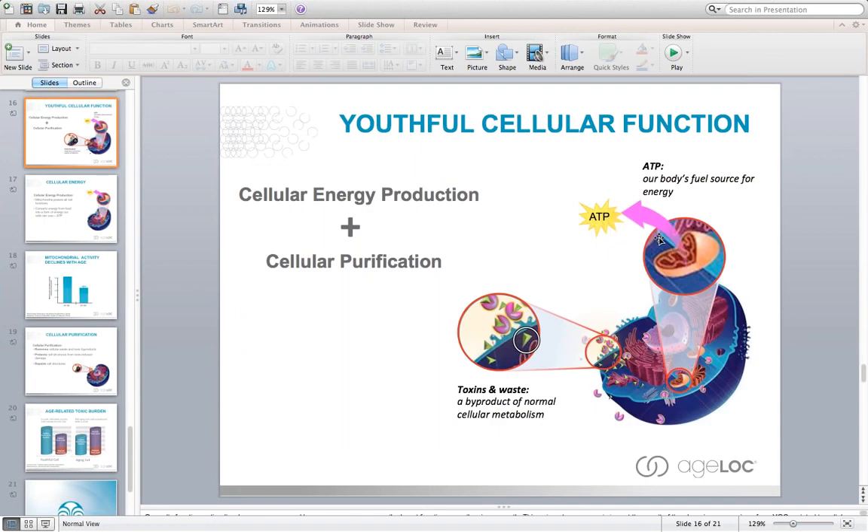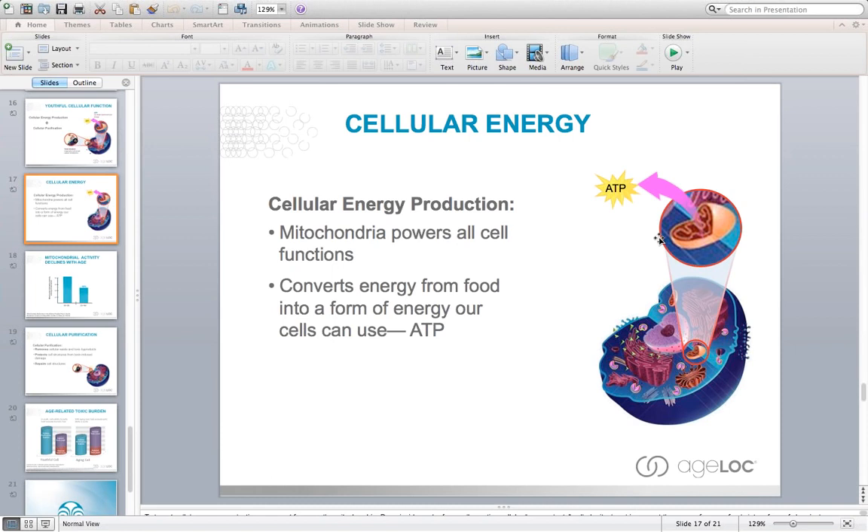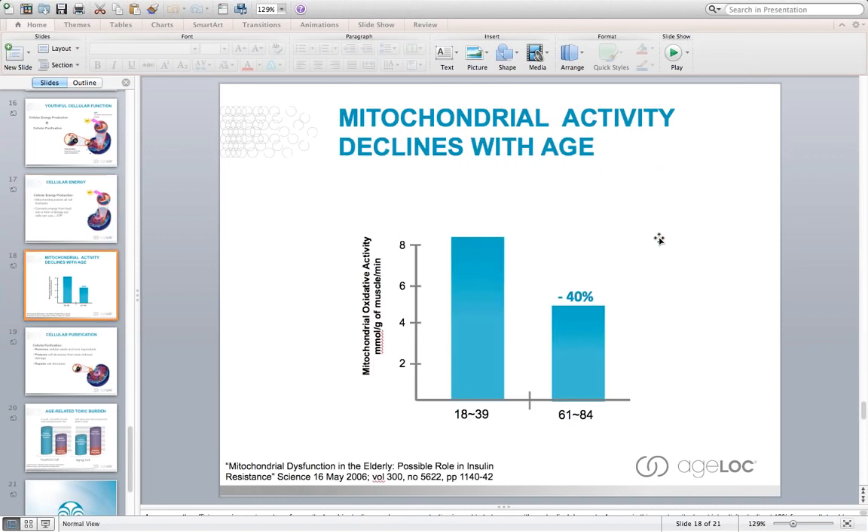When these two things work together, the body produces an energy molecule called ATP, produced in the mitochondria. As ATP is produced, the body utilizes it as energy to run basically everything within the body. The by-product is toxic waste, free radical damage, and other metabolites that build up within the cell. It's so important to not only improve the efficiency of how the body produces energy, but also to improve how the body gets rid of that waste material and how the body is able to repair itself. That's what this product is able to do — enhancing these mechanisms from a genetic standpoint.